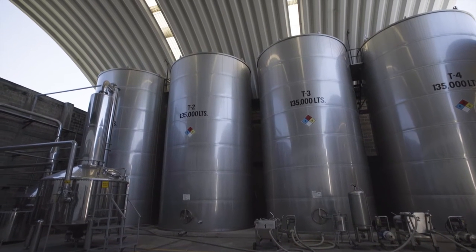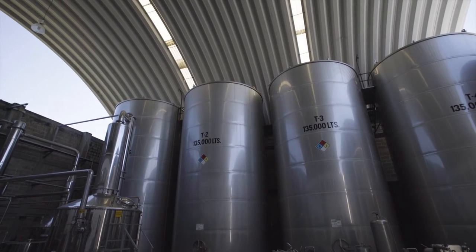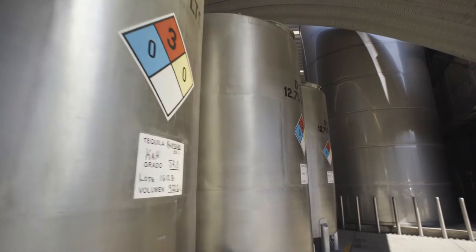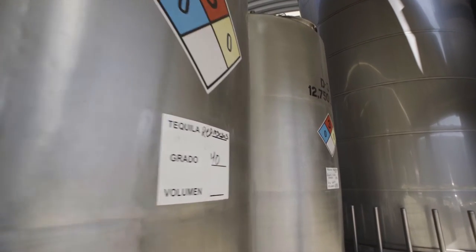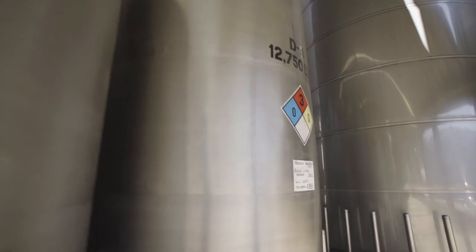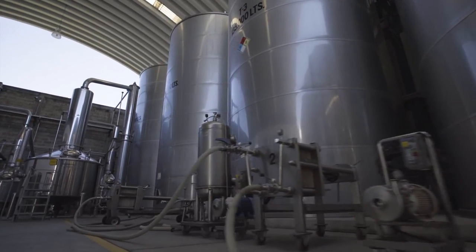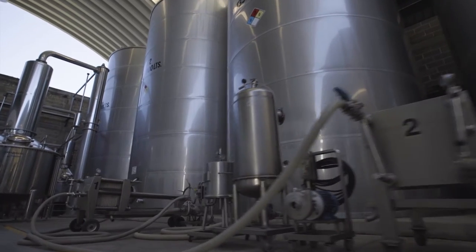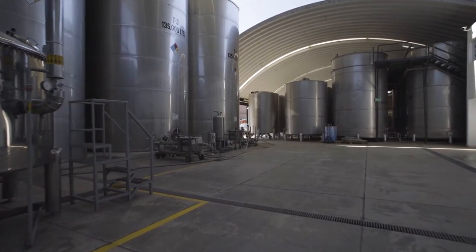The modern stainless stills incorporate traditional copper elements to achieve the best possible distillation results. Only after the second distillation are the quality high-spirit products to be called tequila obtained. Master Distiller personally takes special care of making the cut of heads and tails to achieve the highest purity of the spirit, which will then be carefully stored in stainless steel tanks.